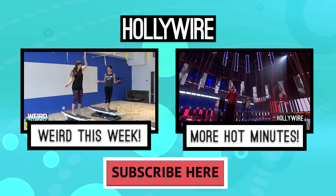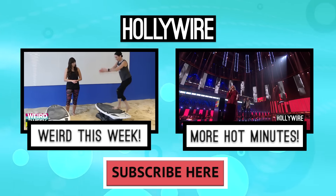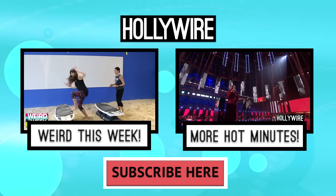Would you be prepared for the end of the world? Let me know all your thoughts in the comments below. And if you guys like this video, please like it and subscribe. For Hollywire.com, I'm your host Carly Henderson. And until next week, keep it weird. For more Weird This Week, click the box on the left, and for more Hollywire hot minutes, click the box on the right. Don't forget to subscribe.